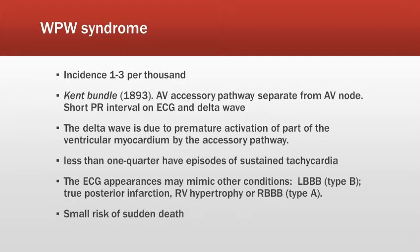Not all patients will have tachycardia — less than one quarter have an episode of sustained tachycardia. The ECG appearances mimic other conditions: if it is Type A, it may resemble a true posterior infarction, right ventricular hypertrophy, or RBBB. There is also a small risk of sudden death in these patients.